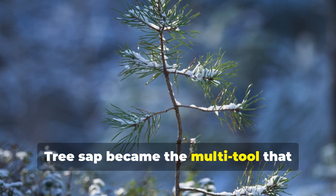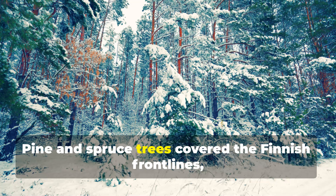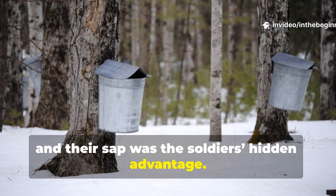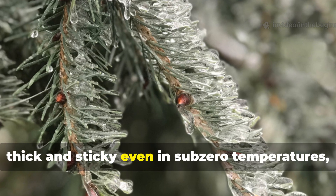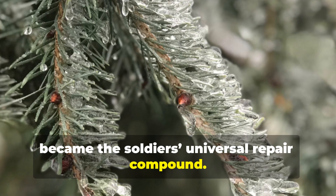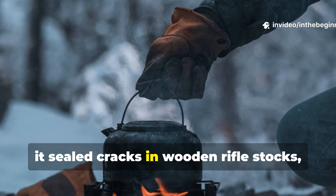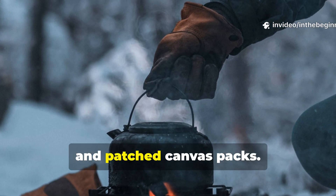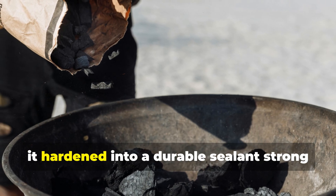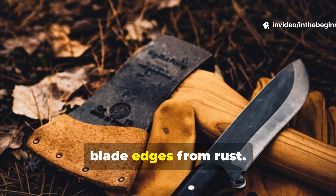Tree sap became the multi-tool that held both bodies and weapons together. Pine and spruce trees covered the Finnish front lines, and their sap was the soldiers' hidden advantage. Resin — thick and sticky even in sub-zero temperatures — became the soldiers' universal repair compound. Melted gently over a fire, it sealed cracks in wooden rifle stocks, waterproofed boots, and patched canvas packs. When mixed with charcoal dust or ash, it hardened into a durable sealant strong enough to mend cooking tins and protect blade edges from rust.